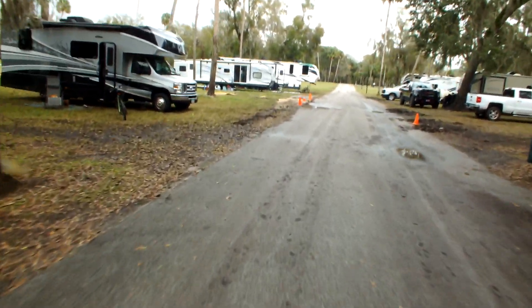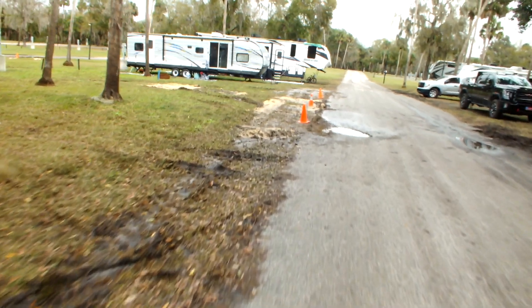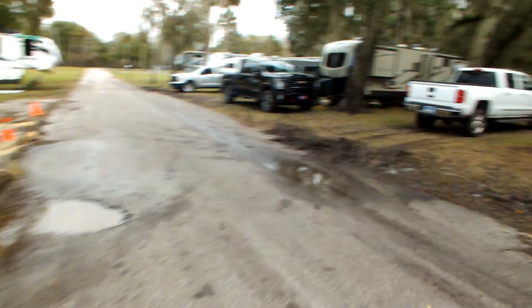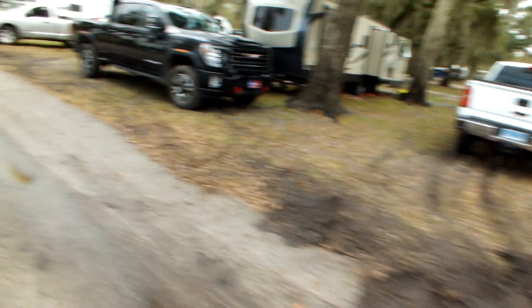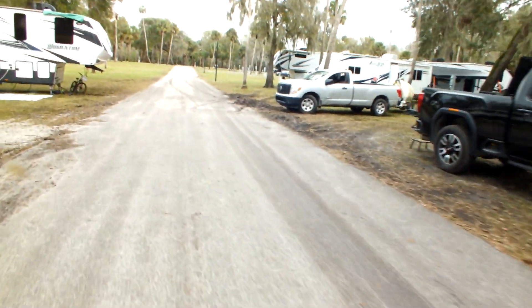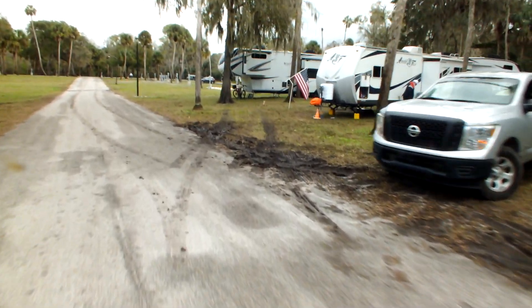But here you start to see the problem: people trying to pull in at places where they really shouldn't, messing up the dirt, messing up the grass, and ruining it for the next campers to come back.